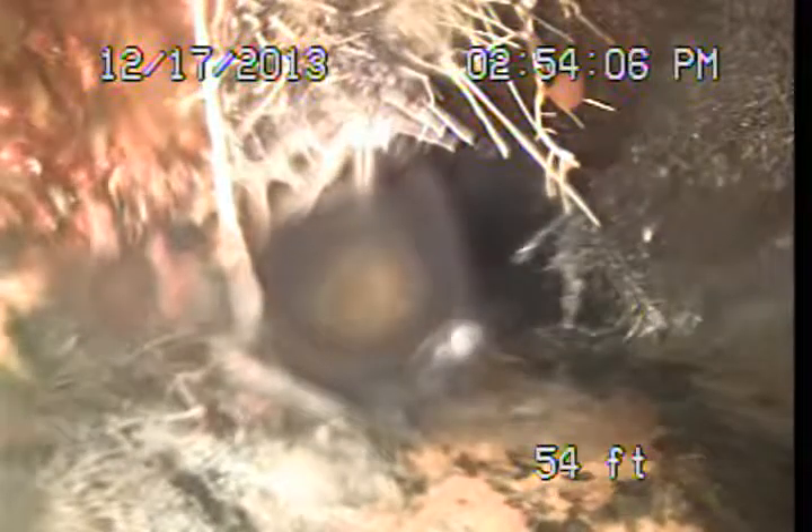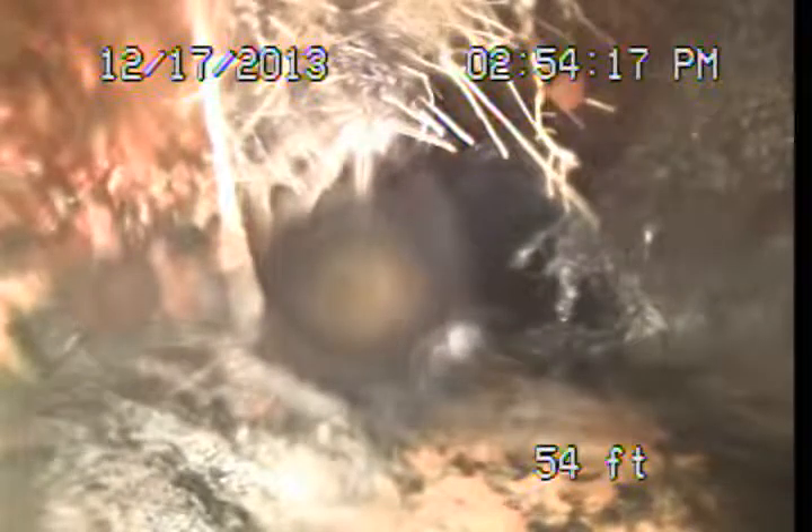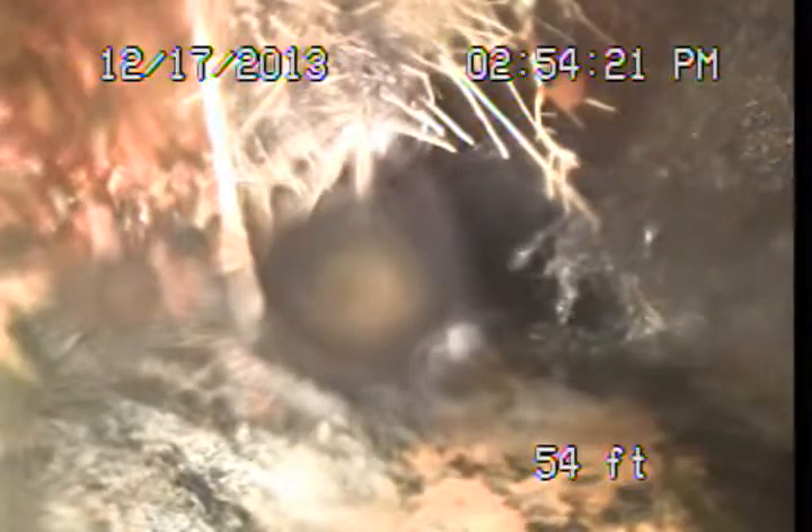Here we have roots that are actually penetrating the wall of the pipe. With cast iron pipe like this, when we start getting penetrations from these roots, it has basically begun to fail. At this point we start recommending upgrades.